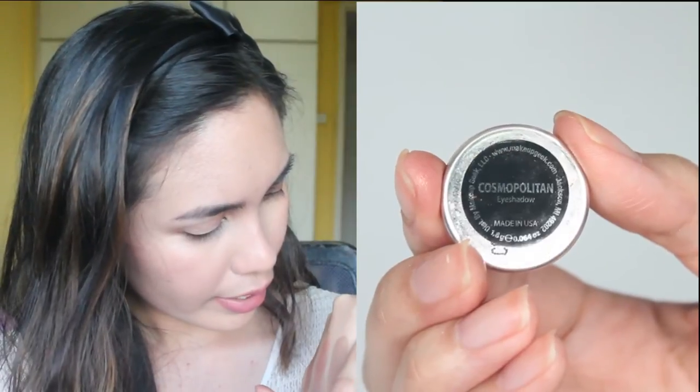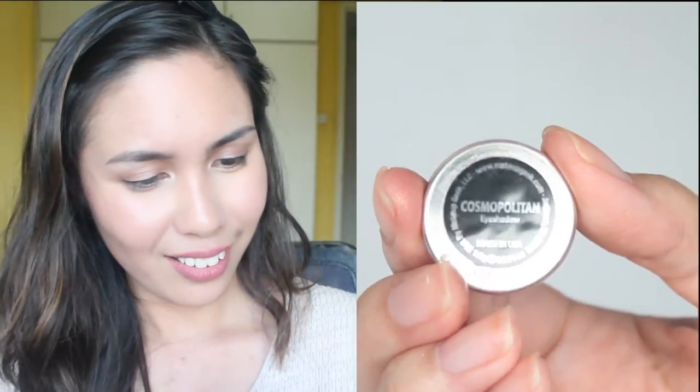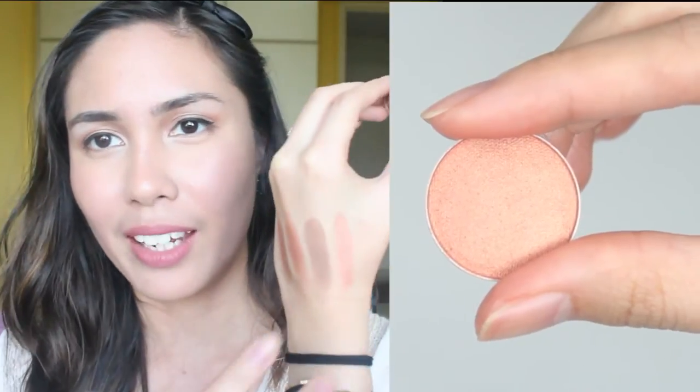Next colour I have is Cosmopolitan, and it looks like a pinky rose gold colour. It is described as a chic rose gold shade that is sure to become a quick classic. Cosmopolitan is a shimmer — it's like a rose gold kind of colour. So now I'm gonna swatch it. Oh my god, this is so pretty, you guys. It's so buttery and soft.